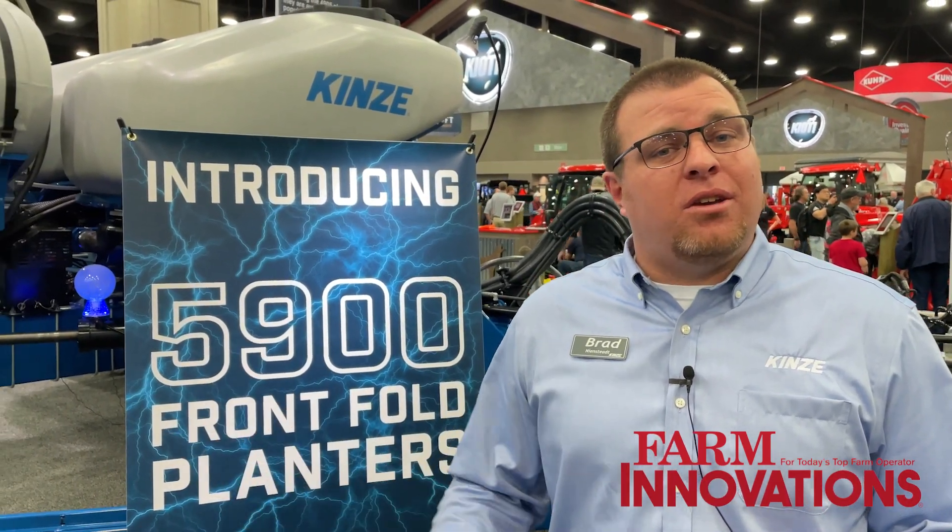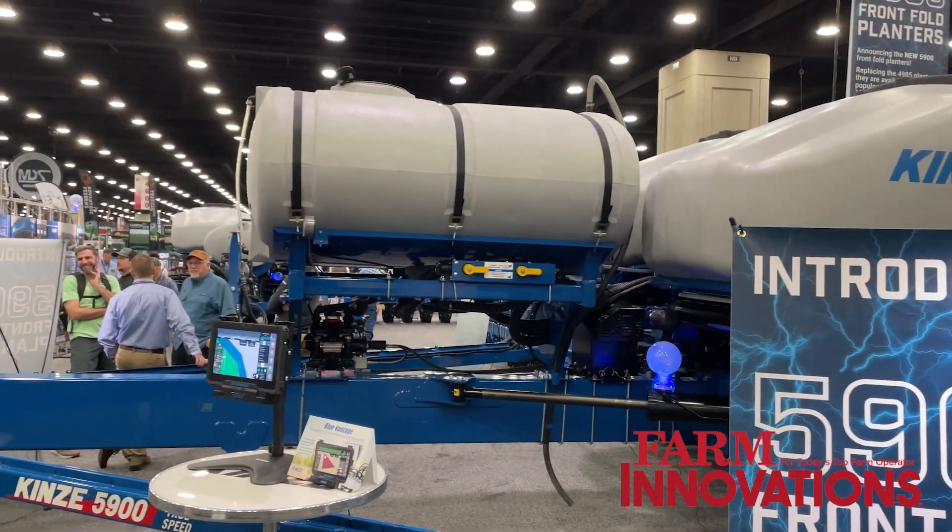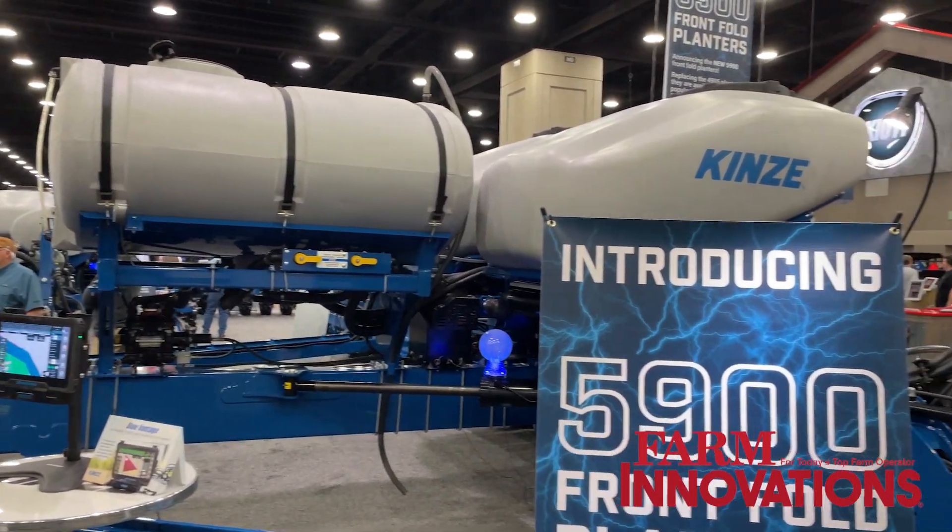We're excited to put those on some new frames. Our 5900 model comes in 12, 16, and 24 row 30 configurations.